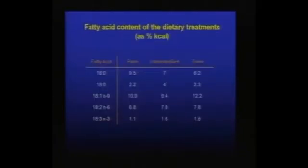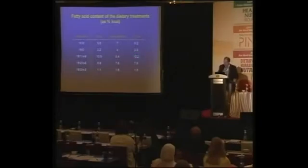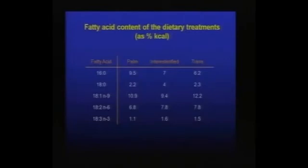Regarding the fatty acid content of the dietary treatments: all foods were normal foods, and subjects consumed three meals a day that we prepared for them. About 4% of the saturated fat came from the interesterified fat, or about 4% of fat intake was trans fatty acid in the trans treatment. The dietary fat intake was typical of what could be achieved through selection of normal Canadian foods, at approximately 30% of energy from fat.